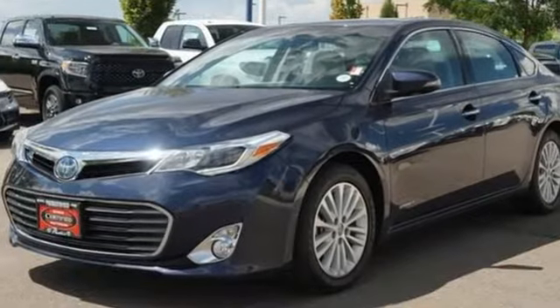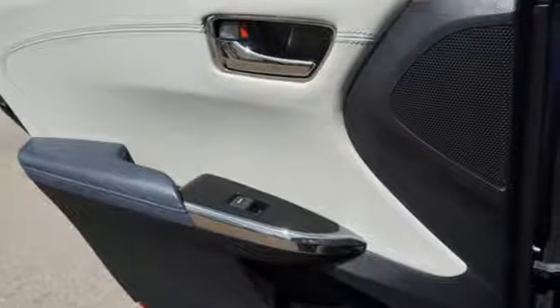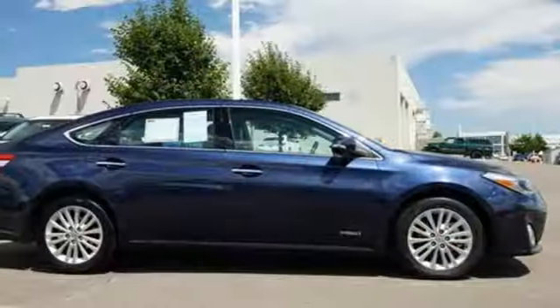Cars.com notes the Avalon's capacitive buttons are better than many, with large text and grooves surrounding each button for a physical marker you can feel. Toyota, steered by ingenuity, driven by passion.